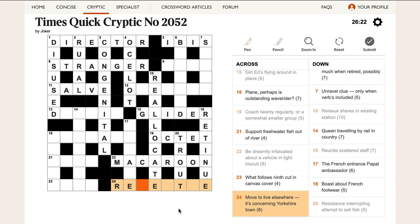'Move to live elsewhere, concerning Yorkshire town.' Settle is a Yorkshire town — RESETTLE! And 'concerning' is RE. Then 'the French entrance papal ambassador': the entrance is a GATE, LE is the French, and LEGATE is a papal ambassador.